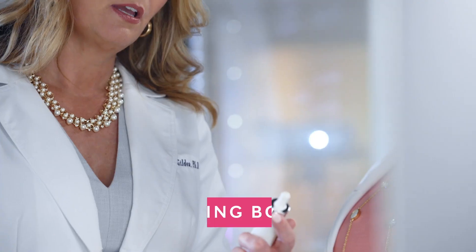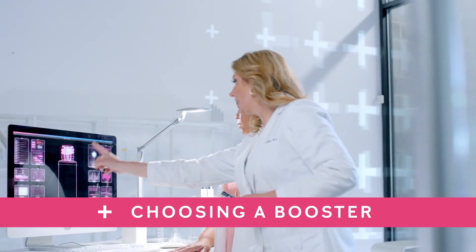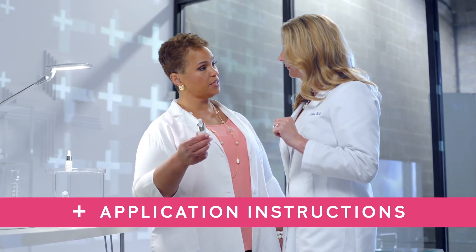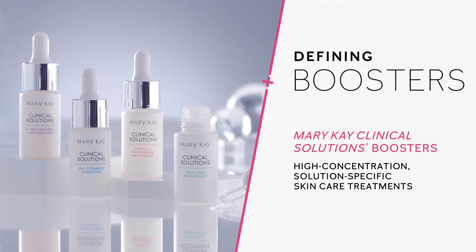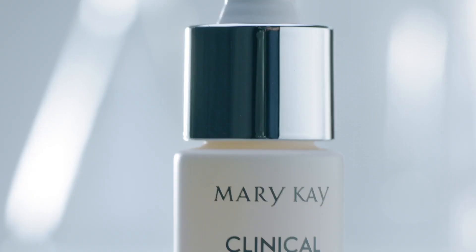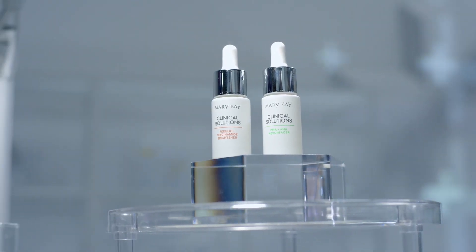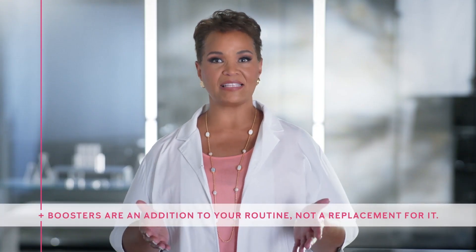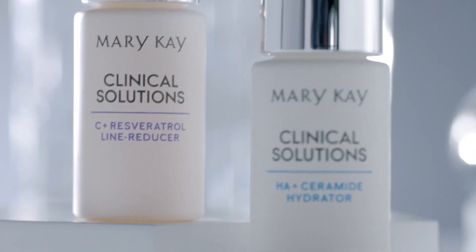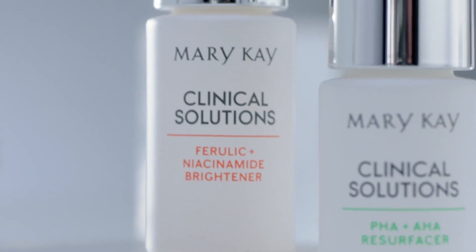In this video, Dr. Hines and I will walk you through what boosters are, how to choose the best one for your skin, and how to apply them. These high-concentration, solution-specific treatments are designed to complement your existing skin care routine by targeting skin-specific needs even more. This means you're adding them to your skin care regimen instead of replacing it, so you're boosting your regimen's broader benefits by targeting more specific skin concerns.